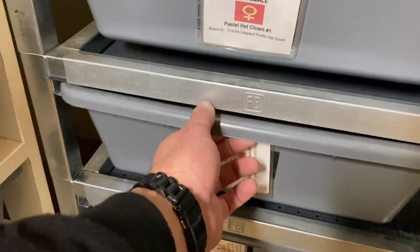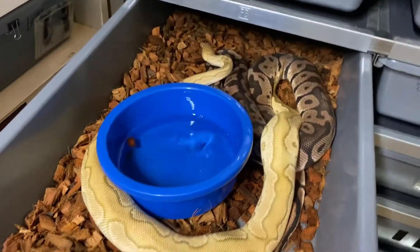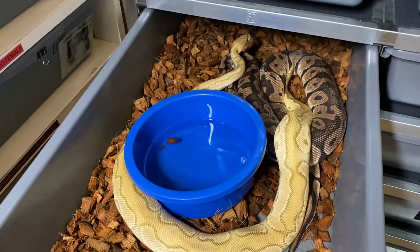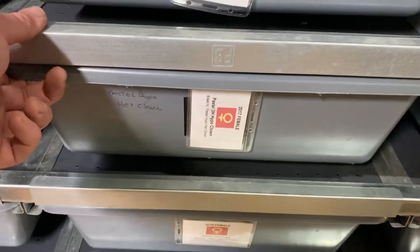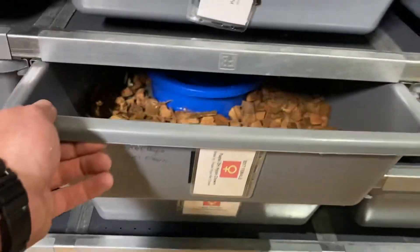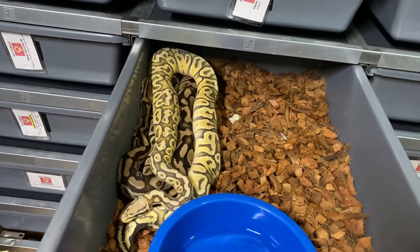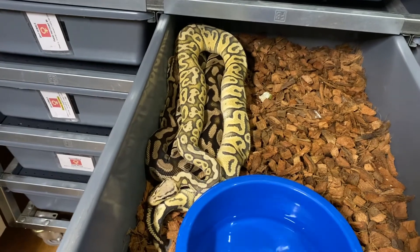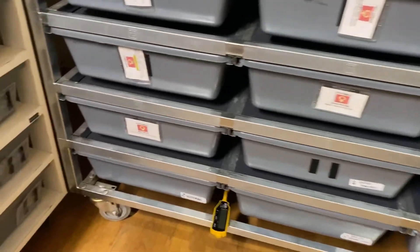Pastel 100% Het Clown female being bred to our Pewter Clown male, and they are courting but no lock. We also have a Pastel Double Het Hypo Clown being bred to our Pastel Hypo 100% Het Clown — should hit some visuals on that one for sure too. They are courting but no visual lock yet, so we'll have to wait on that.